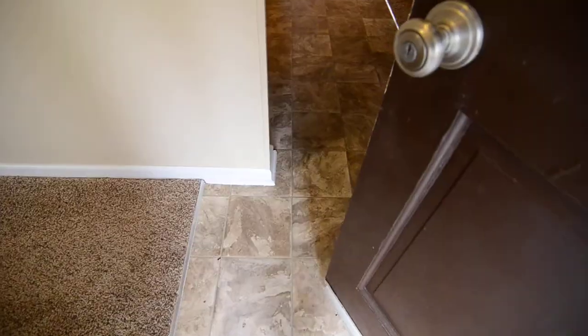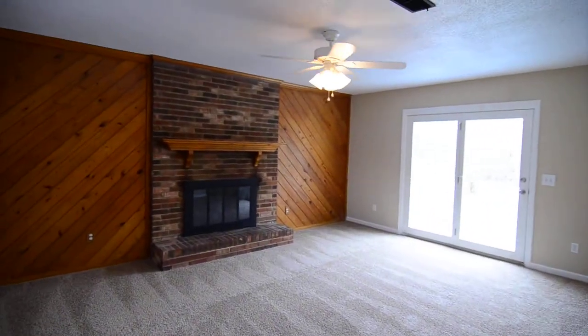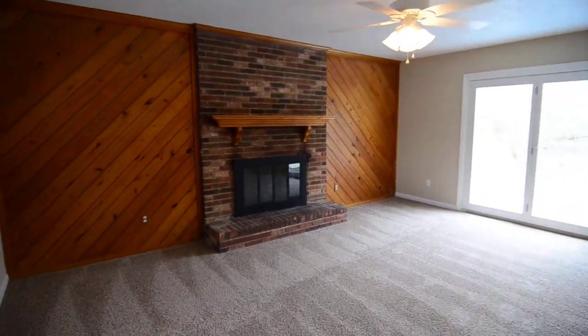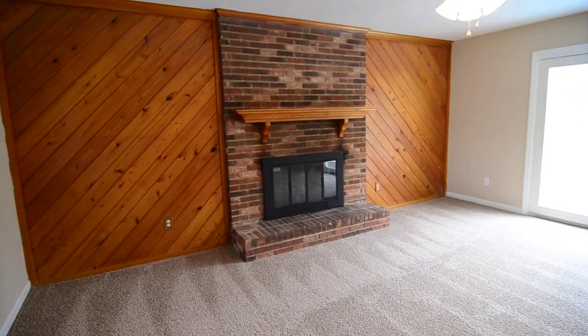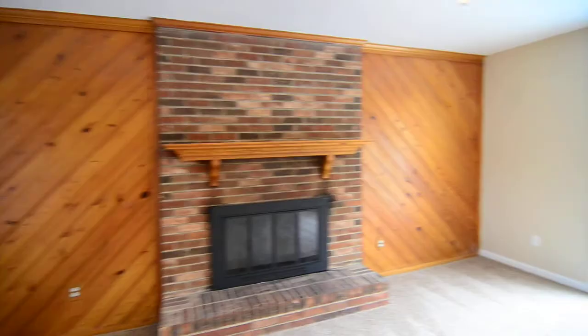In the front door you have a small formal area here. There's a hall leading to the kitchen, and one on this side sort of leading to the living room. There's a coat closet off the entry. Nice bright living room with a ceiling fan and a wood burning fireplace. You also have sort of a wood panel wall there as well.